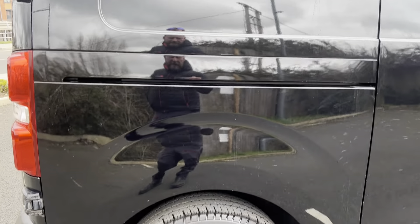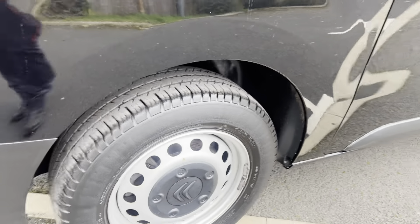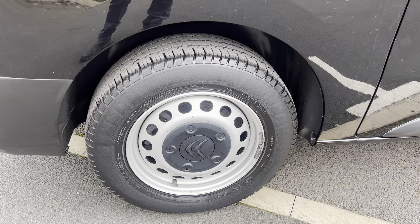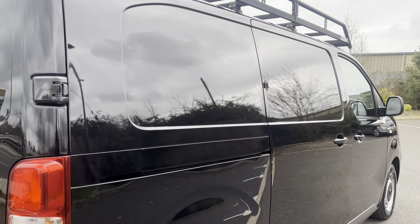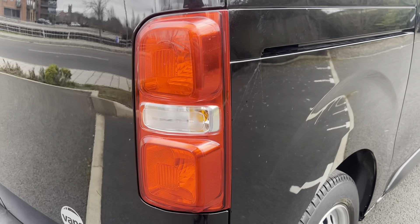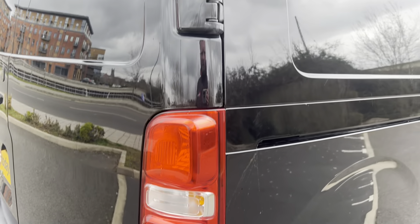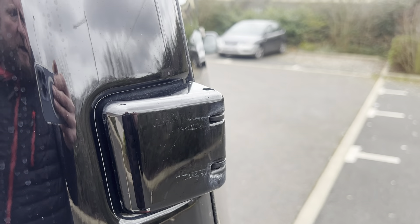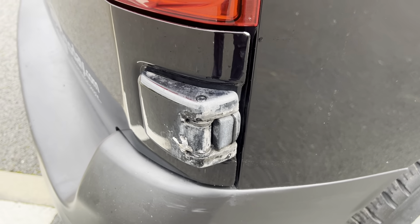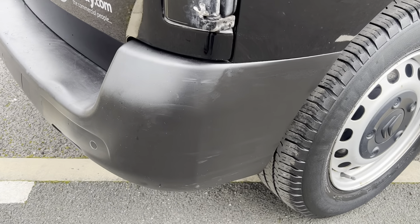Driver side rear — lovely mirror finish to the black paintwork, all very neat and tidy. Your rear light unit this side is all good. Now these door hinges stick out from the side of the vehicle — in winter, driving along, they get road grime and road salt on them and can corrode a little bit. A lot of that is actually dirt — some polish and T-cut should bring it off. Driver side rear bumper corner is in good condition.